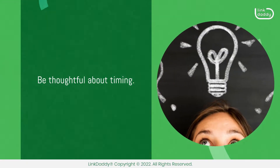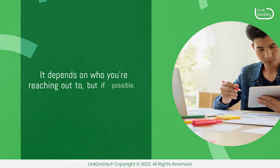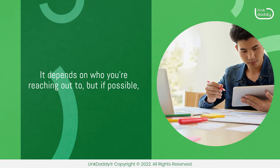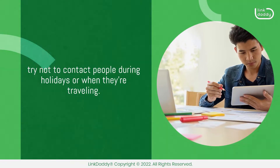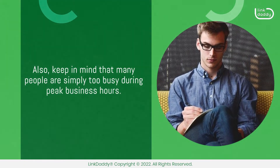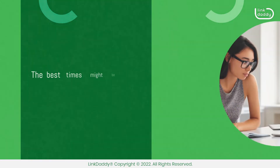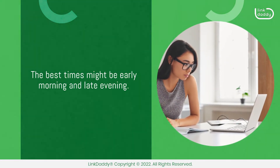Be thoughtful about timing. When is the best time to reach out? It depends on who you're reaching out to, but if possible, try not to contact people during holidays or when they're traveling. Also, keep in mind that many people are simply too busy during peak business hours. The best times might be early morning and late evening.